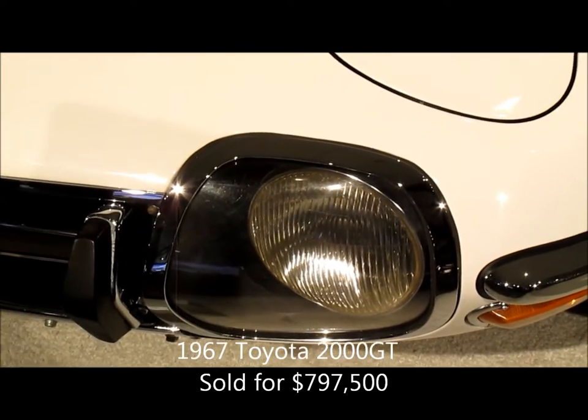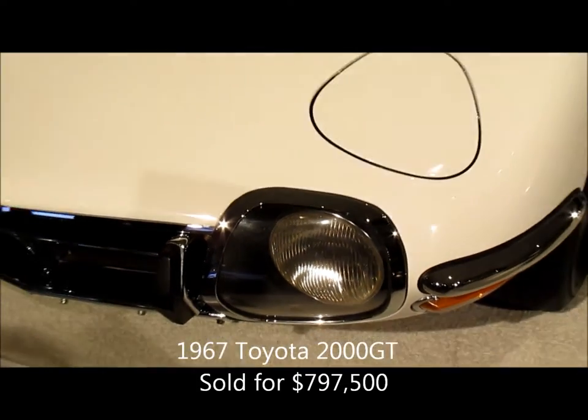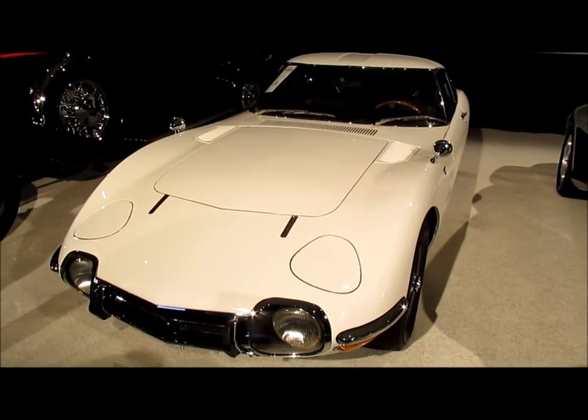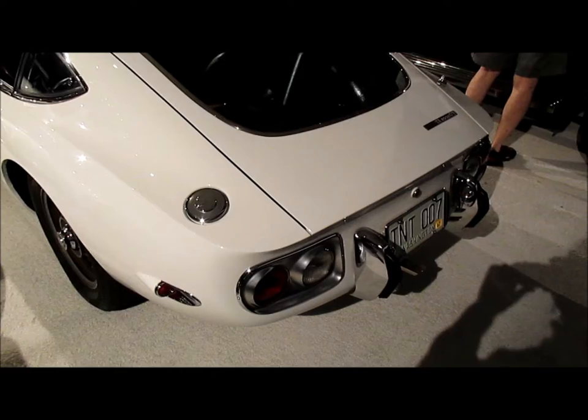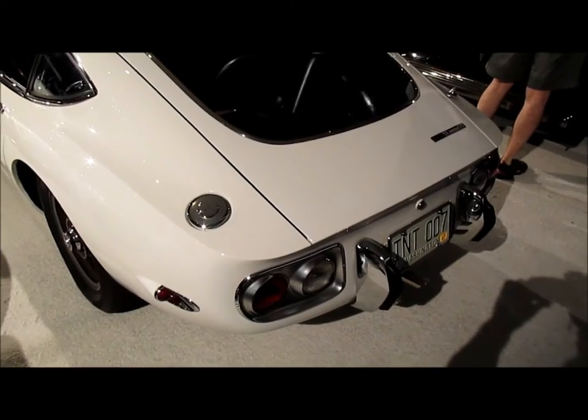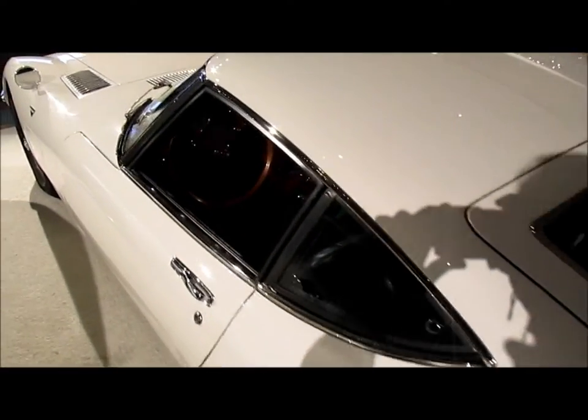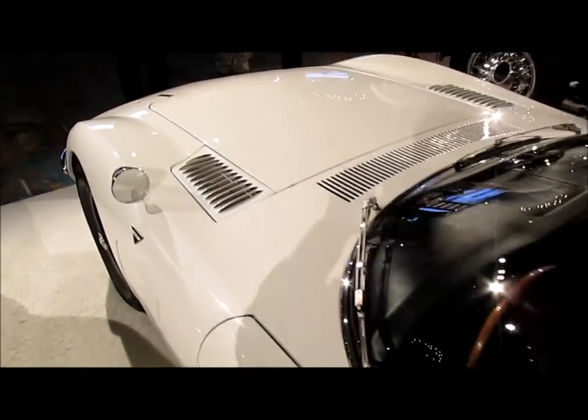People know Toyotas these days for the Prius and other hybrids, but back in the 60s they made a world-class supercar, the 2000 GT. If the car looks familiar, take a look at the license plate — a one-off Cabriolet version was used in one of the Sean Connery 007 movies.